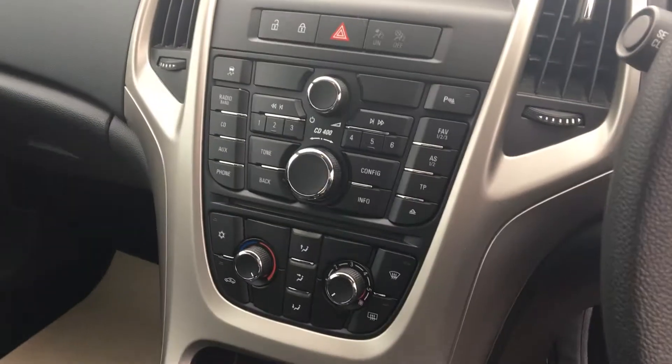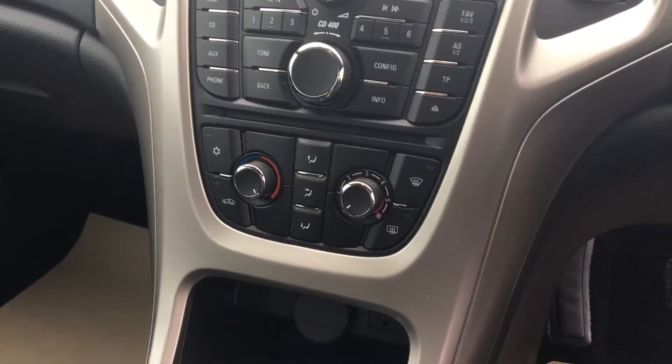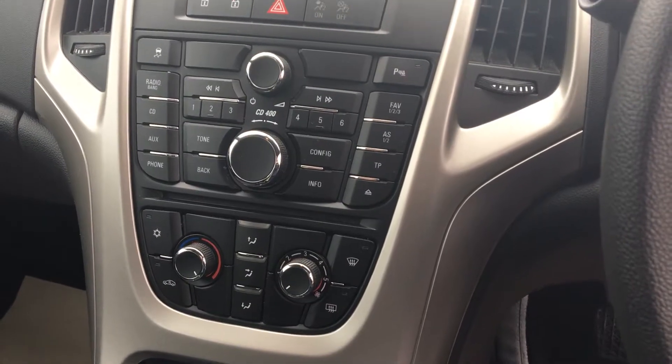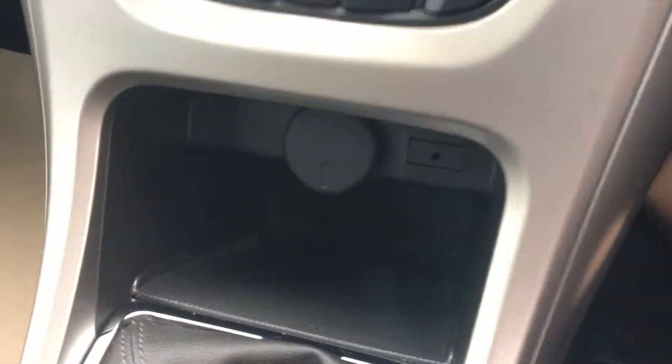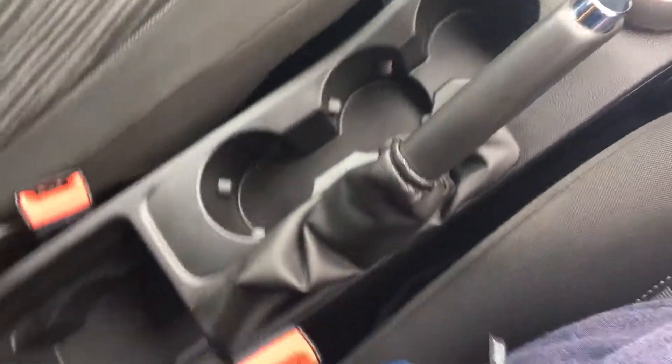On the centre console there's Bluetooth and USB. We have front and rear heated screens, full air conditioning, and auxiliary and USB support. You can see the auxiliary line-in and a USB adapter port down there. This is a six-speed manual.